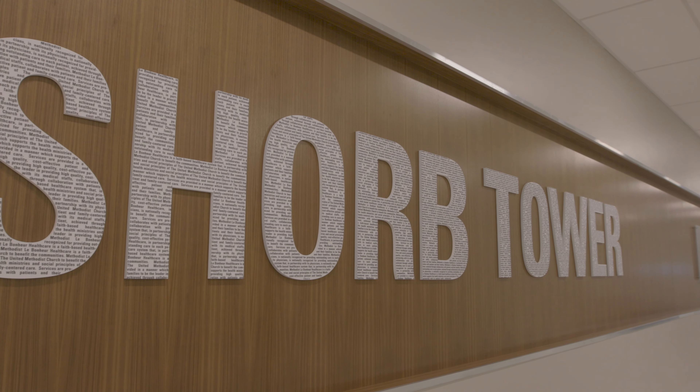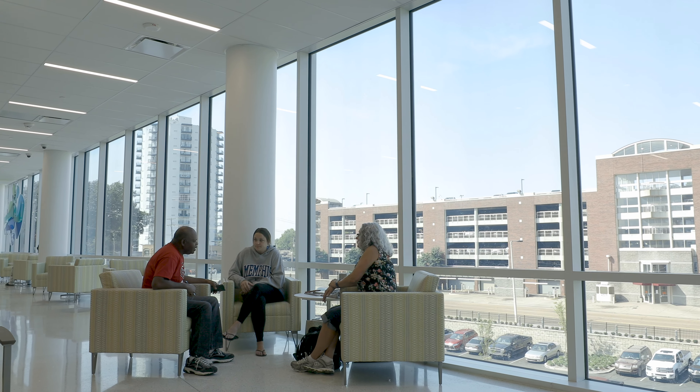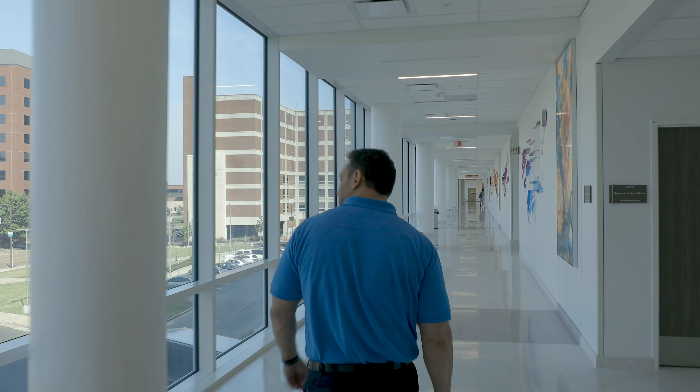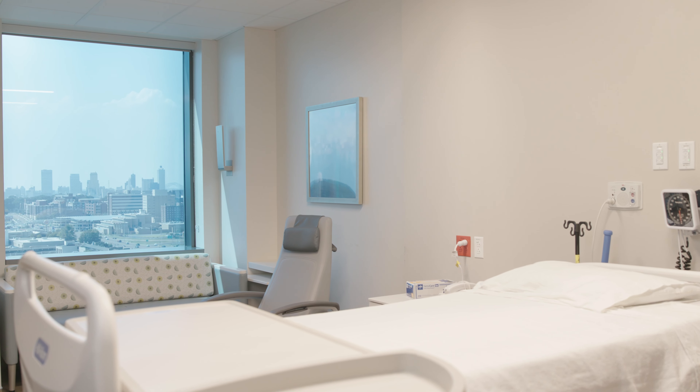The Shope Tower represents phase one of the campus modernization plan. It's about 450,000 square feet of clean unique space that is really transforming everything around the Methodist campus. We have to promote an environment where the technology, the service, and the ambience that we provide says wellness.